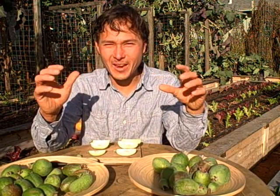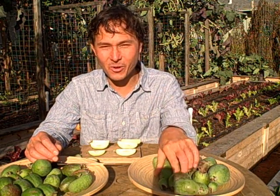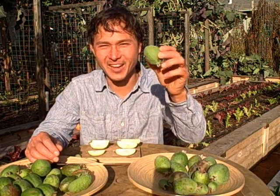Hopefully you've learned a little bit today about feijoas. Once again this is John Kohler with growingyourgreens.com. If you've never tried a pineapple guava, you've got to go try one — although if it's not fresh dropped from the tree, it's not going to taste the same. We'll see you next time.